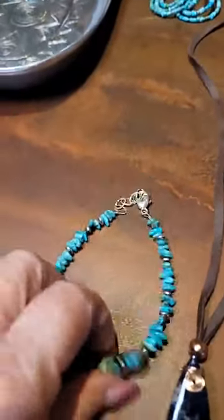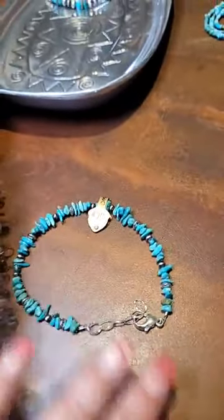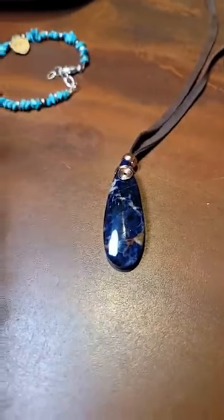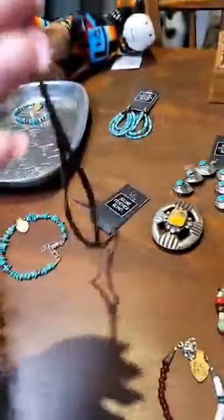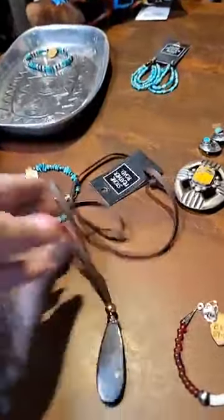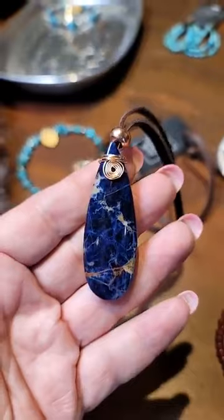Here's an ankle bracelet that we make here at the store. It's a great gift for anybody that you might know — yourself, your friends. We have this cute little — looks like a sodalite pendant. It comes on the deerskin leather, pretty long, and it's wire wrapped at the top. It's beautiful.